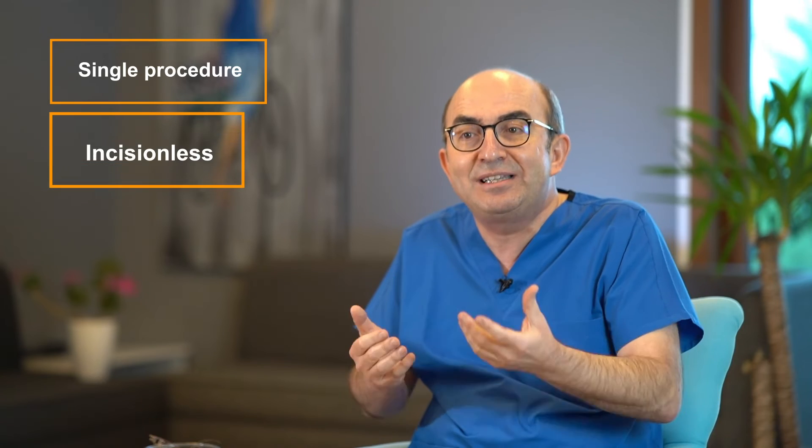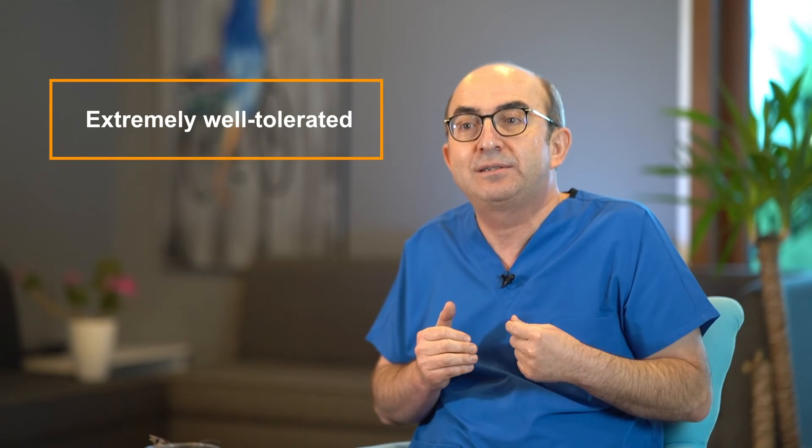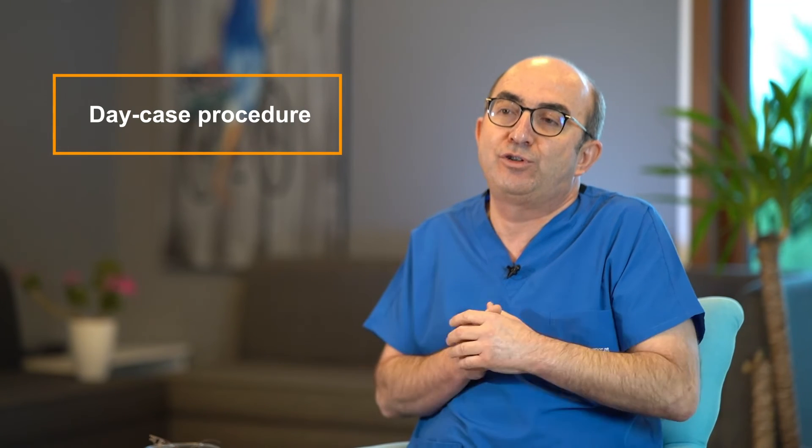HIFU is a single procedure that takes about 90 minutes. It's an incisionless, bloodless procedure with minimal to no pain. It's extremely well-tolerated and it's becoming more and more popular. Usually it's a treatment done under a short general anesthetic, so one can go home a few hours after waking up — meaning it's done as a day case procedure.